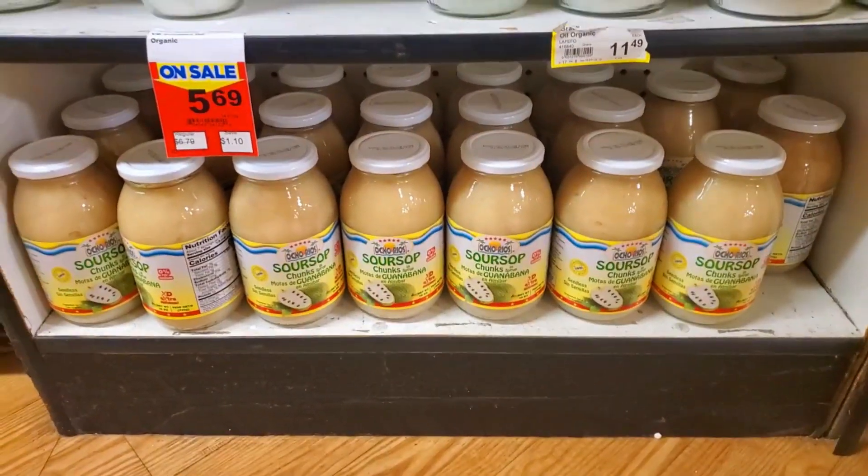Of course they have everything here — literally everything. But I'm looking for sea moss. I've seen it before and then I'm headed out. I keep looking this way — it's over here. And then I'm headed out. I have some sour stock too.